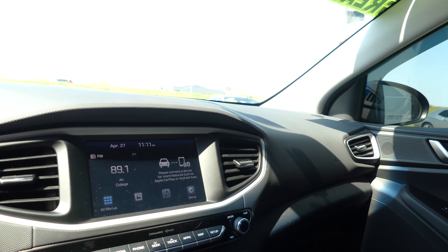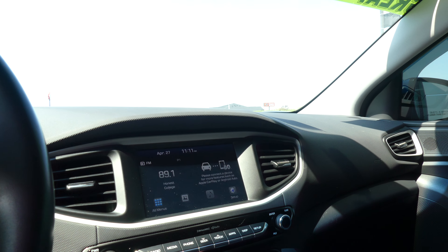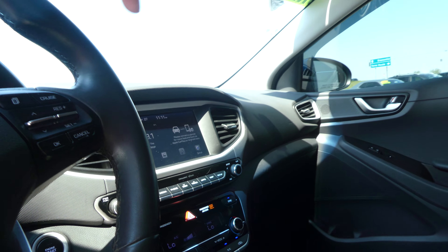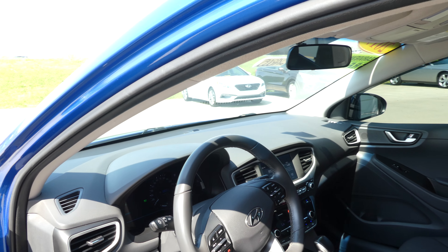Gray on gray interior including dash and large LCD display screen. Satellite radio, hands-free calling, and many more apps and features. Dual climate control, heated seats, leather shift, one-touch keyless ignition, and a leather steering wheel that features cruise control settings and hands-free calling and audio.